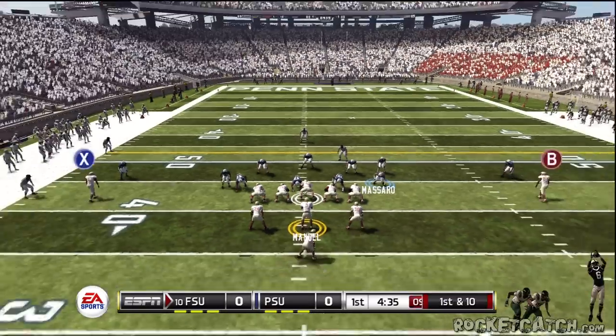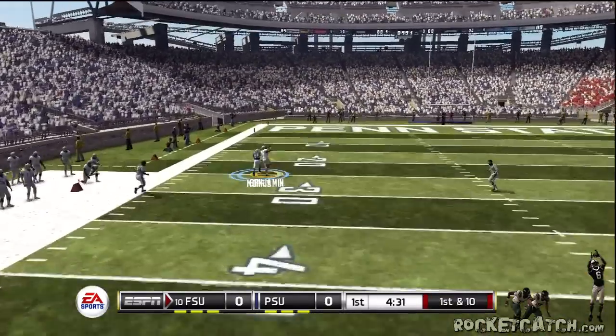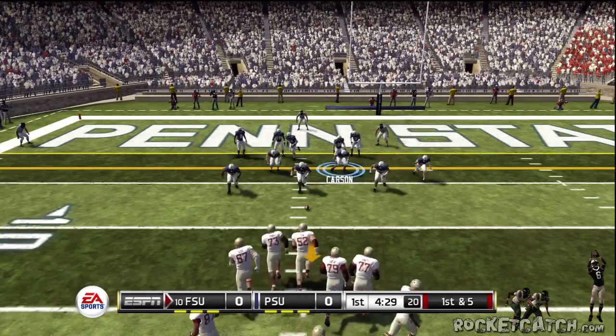Trying to change the play. Once and all, going deep. And he's taken down at the 13. It's first down, eight yards from the end zone.